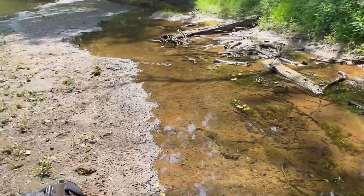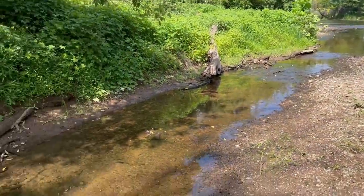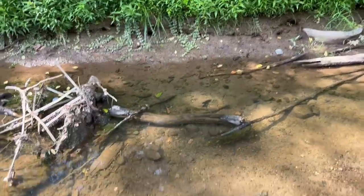In this little side part where the water comes in, this is where it's really easy to find some cool fish. If you're ever exploring a river, look for something like this - these little side parts - because they're shallower and a lot of things get stuck here.